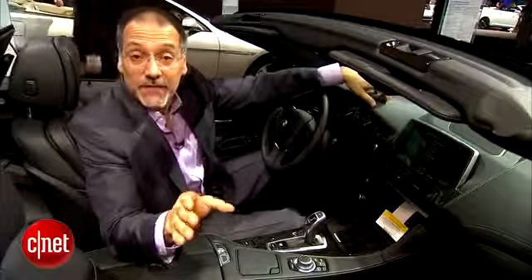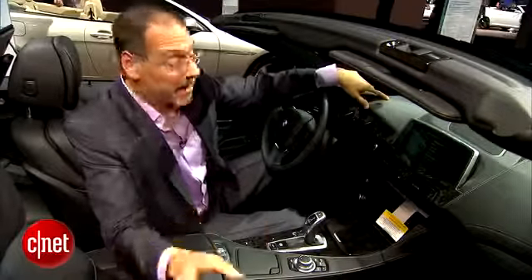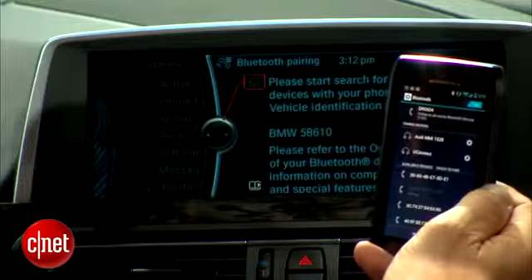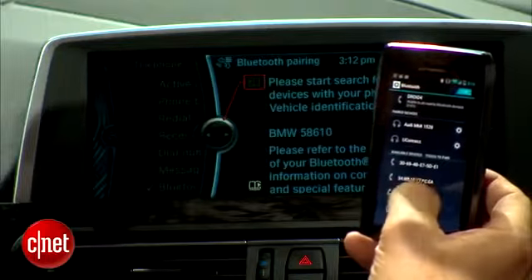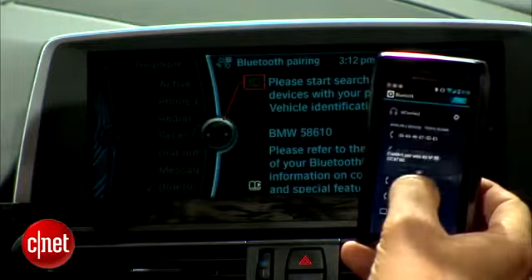One last thing coming in iDrive 4.2 that you'll see in the newer BMWs is the ability to pair two phones at once — so you and your wife's phone can be paired at the same time. It merges the phonebook, so your contacts are all there together in one scroll, but you can see where that could go left for some people.